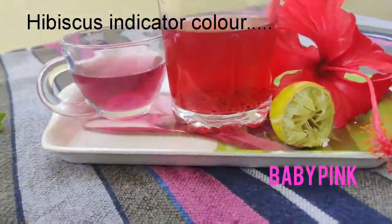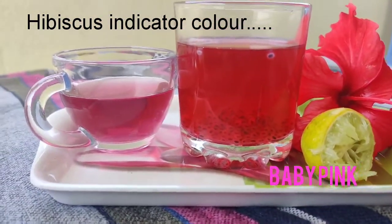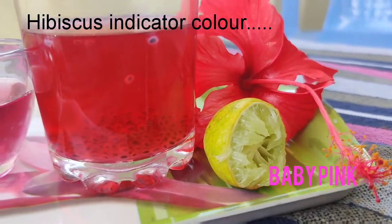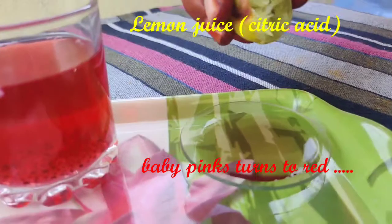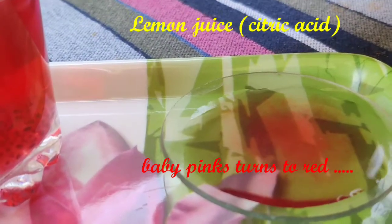Then I got reminded about natural indicators from my seventh class, and I got a thought to do a small experiment. For that, I have taken a watch glass with hibiscus drink, which is in baby pink color.